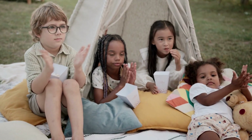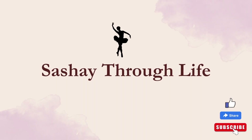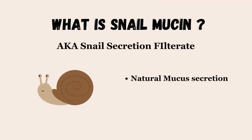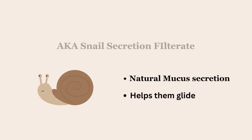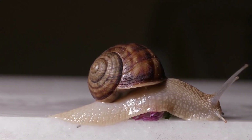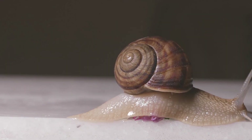A quick round of applause for this cute buddy before we move on. Snail mucin is a natural secretion found in a snail's body. They use it to help them crawl and protect their exposed tissues. If you remember the video you saw of a snail, the skin looks shiny and water-like. That's what it is.